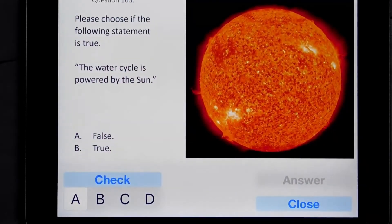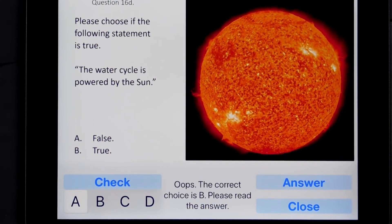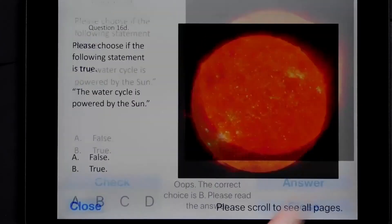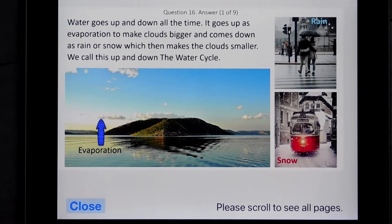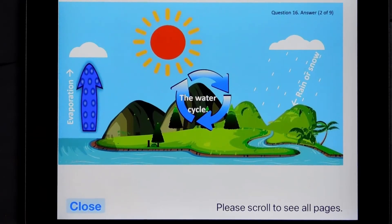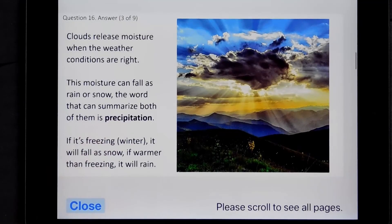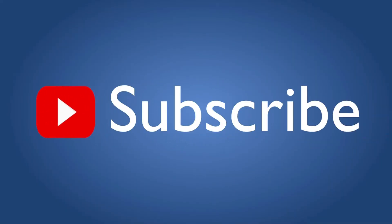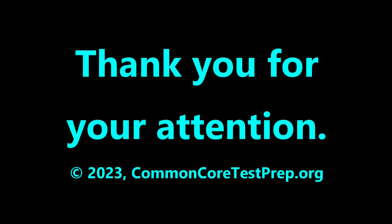If you're interested in practice tests similar to state exams but with detailed, colorful explanations for each answer, please see our apps in the App Store. Many of these are free and none expire or limit their function. Since we only make educational products for children, none of our apps have third-party advertising, in-app purchasing, or connect to the internet. Please subscribe if you'd like to be notified of future educational videos we make. Thanks for your attention.